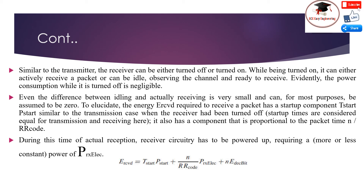To elucidate, the energy required to receive a packet has a startup component — a start time times start power — similar to the transmission case when the receiver has been turned off. It also has a component proportional to the packet size n. During the time of actual reception, receiver circuitry has to be powered up, requiring a power P_RX_ELEC.